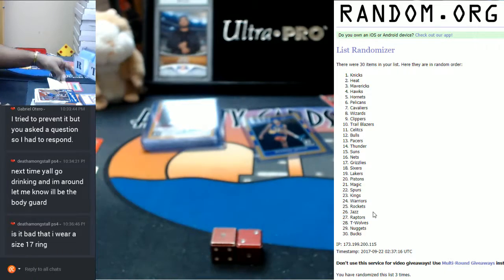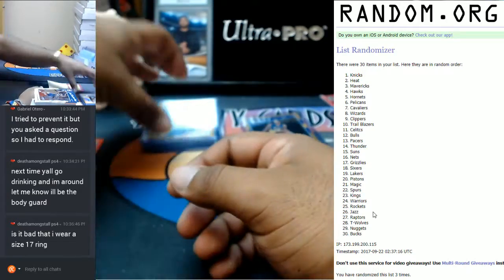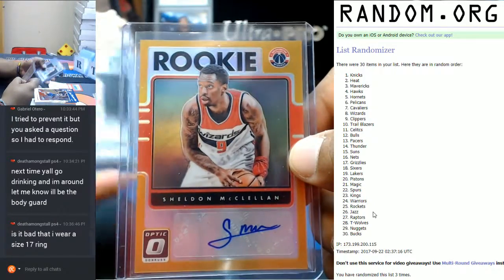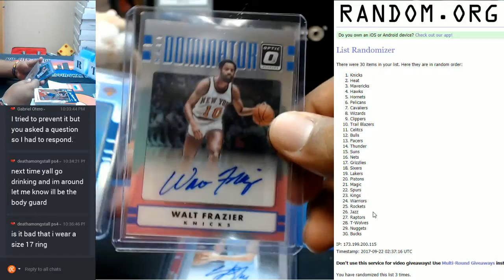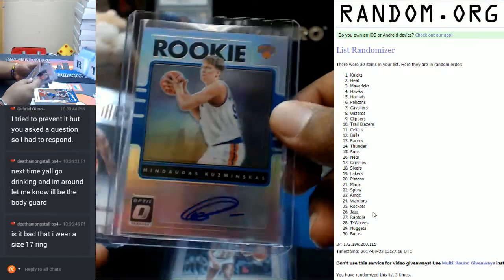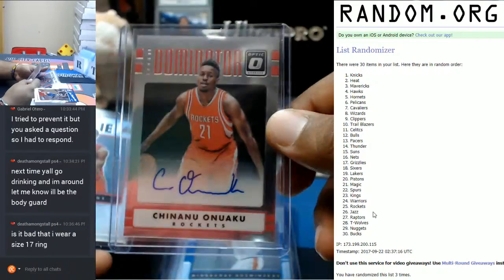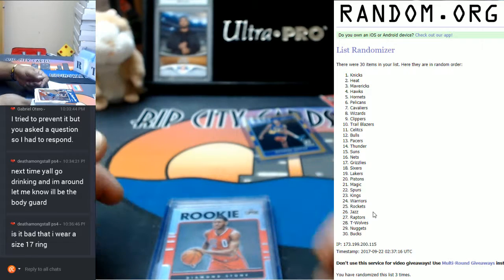There you go, and I'll do yet another recap. The autos that came out of this, aside from the 250 Panini points: Sheldon McClellan for the Wizards, Juan Hernard Gomez Nuggets, Walt Frazier Knicks, Mendaugas Kuzminskis Knicks, Chinanu Onuaku Rockets, and Diamond Stone. That was 1617 Panini Donruss Optic basketball six box half case break number one. Thank you very much, see ya.